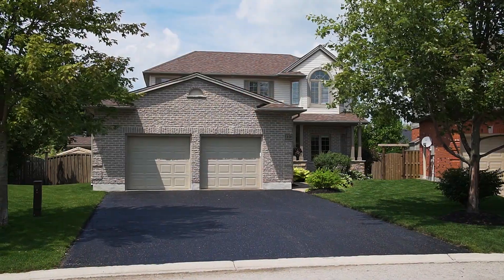Hi everyone, I'm Bonnie Baker Hodgins and I'd like to welcome you to 10 Oakmont Gardens in Ilterton, Ontario. You don't want to miss this one.